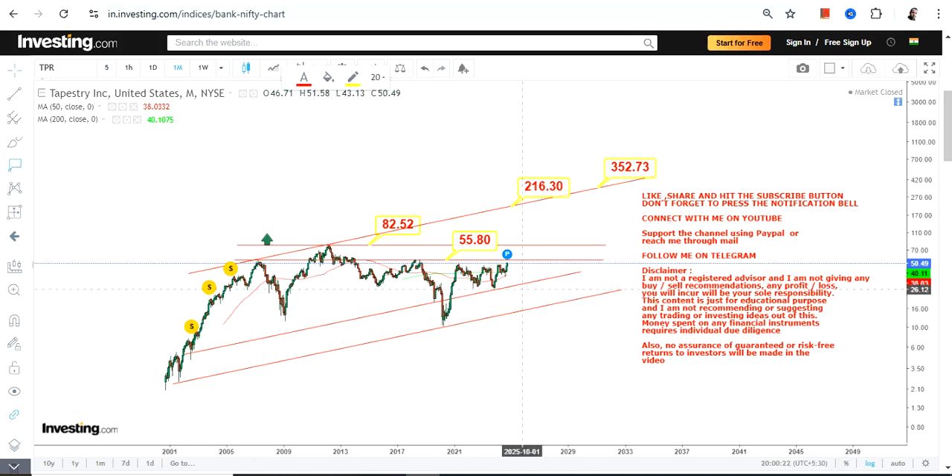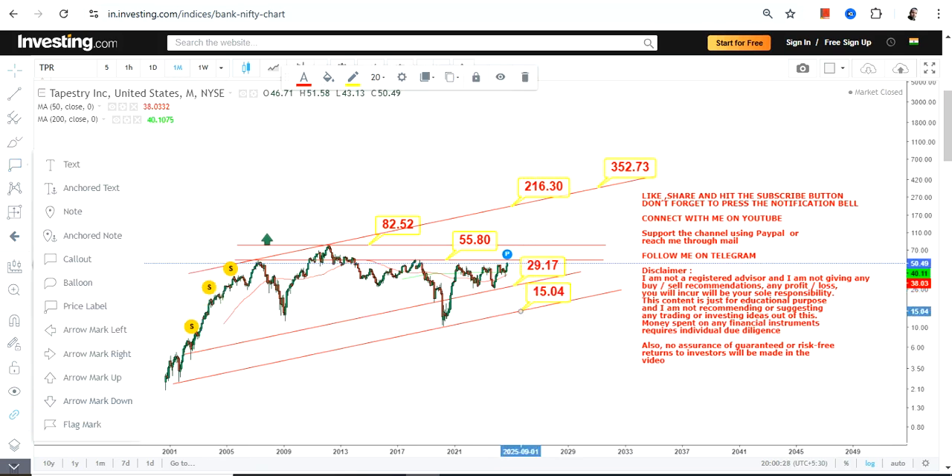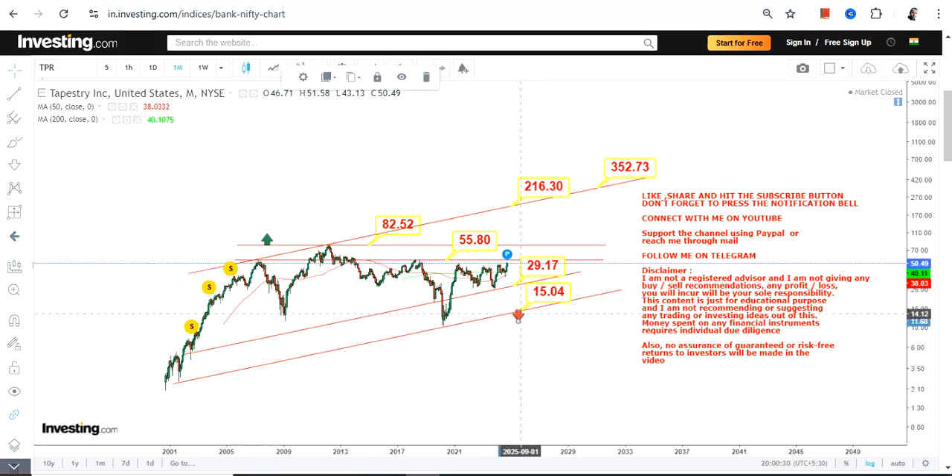Meanwhile, you must not go below the support at $29. Although the stop loss is at $15, it's better not to go below $29, otherwise you will see further downfall. The fresh breakout and resumption of an uptrend will start beyond $82.5 or $83. This is the end of the video — thanks for watching.